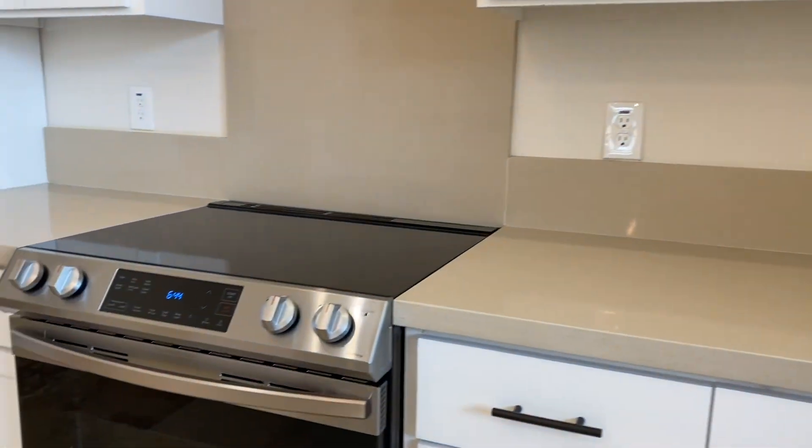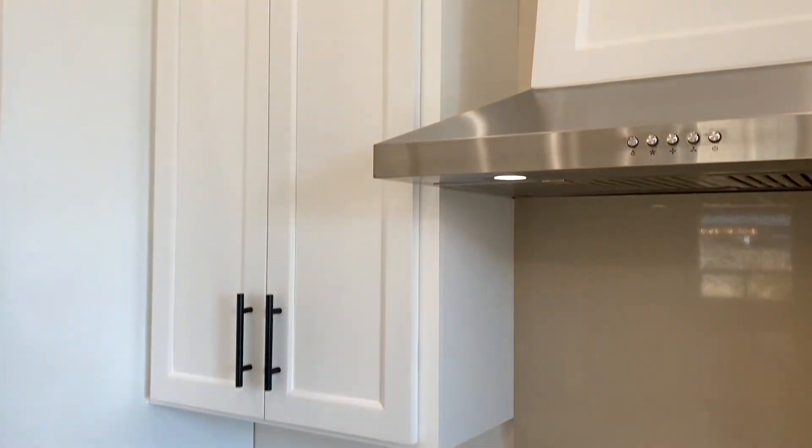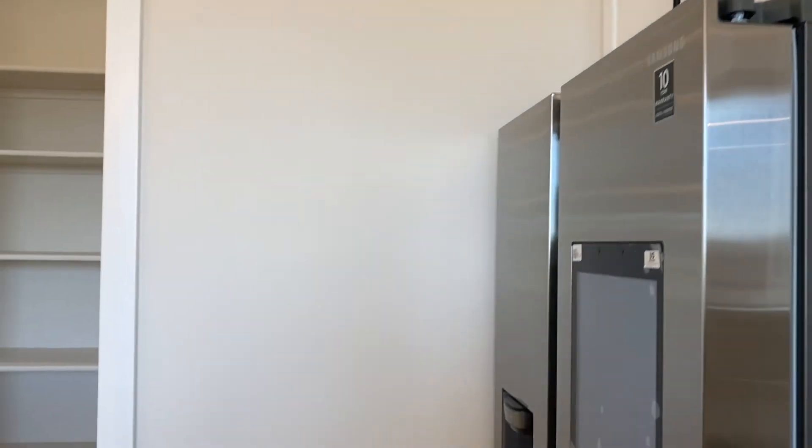All stainless steel appliances — there's no gas in this property, only electricity, so no gas appliances. And there's a walk-in pantry — that's a room in itself.